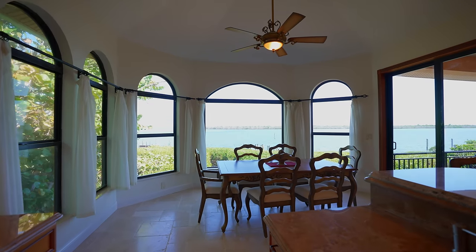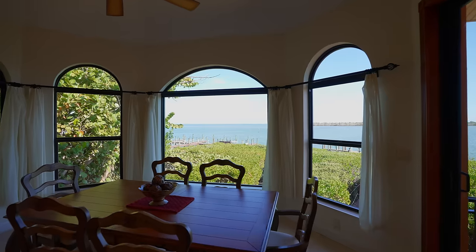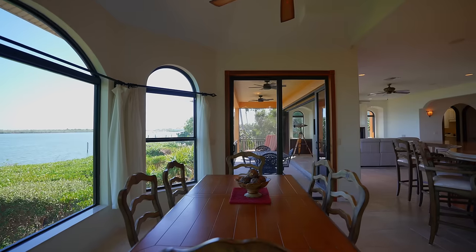Now we go over to the dinette area. This is a great place to have your morning coffee, your morning breakfast, dinner. Look at the view.